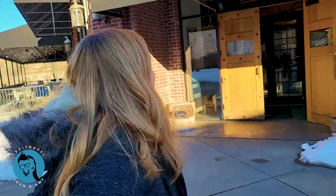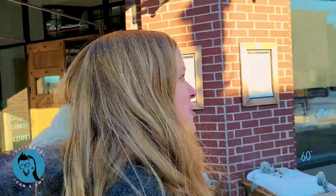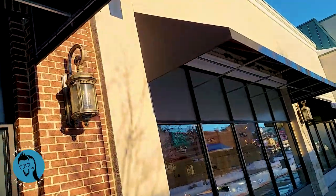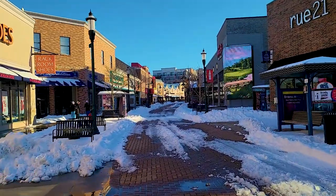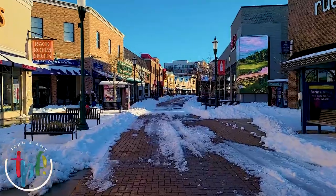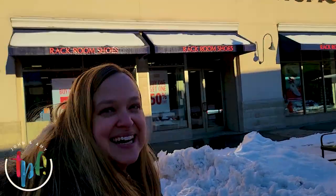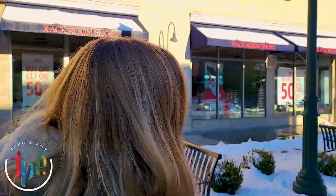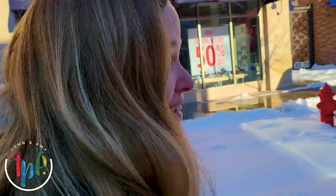Actually, some of the restaurants are going to be closed today because of the weather - some are open but a lot are going to be closed. You can see all the way down and there are very few people here. They got the walkway plowed, but man, it's kind of a ghost town. I don't think I've ever seen it this empty. Some of the stores are open, some of the restaurants, but not a lot.